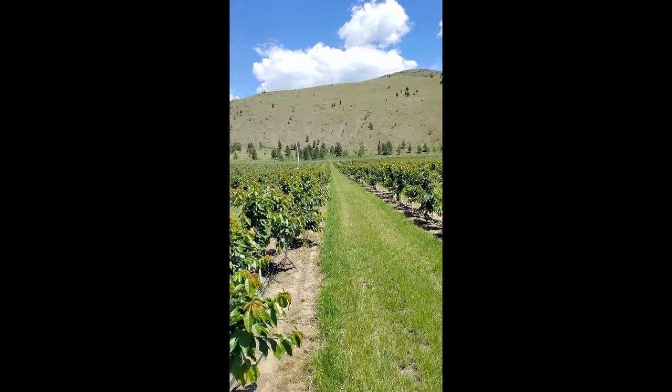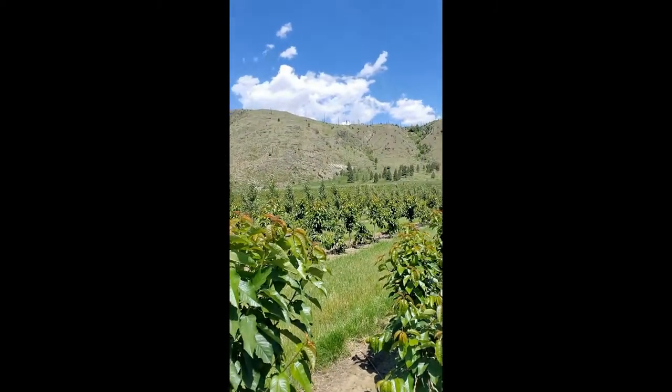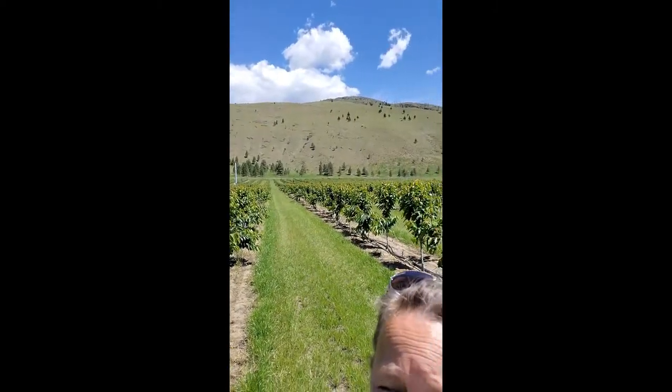Hi there, Lisa with Corteva AgriScience today. I'm in a cherry block. I'm just going to lift the phone up here and you can see it's a one-year-old cherry block and we're looking for black cherry aphids today. We've had lots of cool weather and now with the warm weather the aphids are coming up and enjoying this heat.